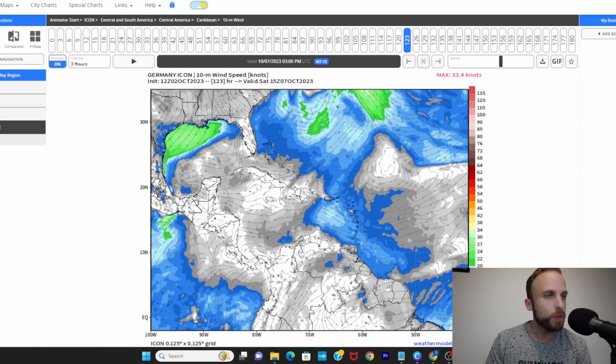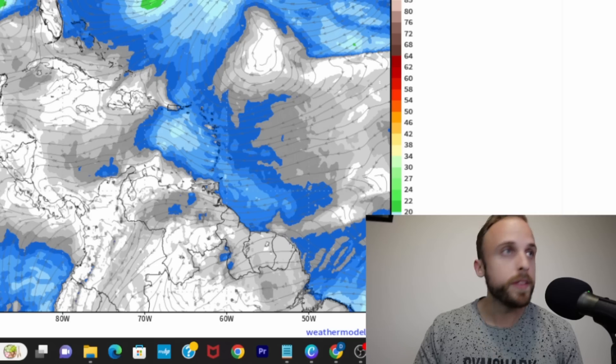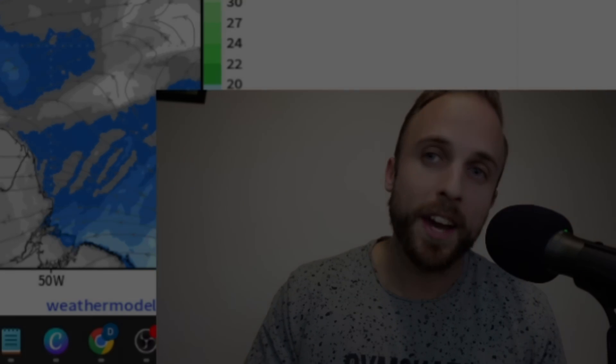Thank you so much for tuning in this Monday. I hope you had a wonderful weekend and that Monday is off to a positive start. October in general is off to a positive start. We'll see you tonight at 8 PM for our first Tropics Talk of the month of October. Until next time, this is Weather Center Nazario signing out.